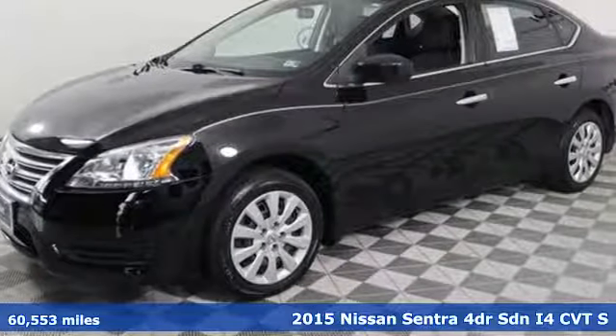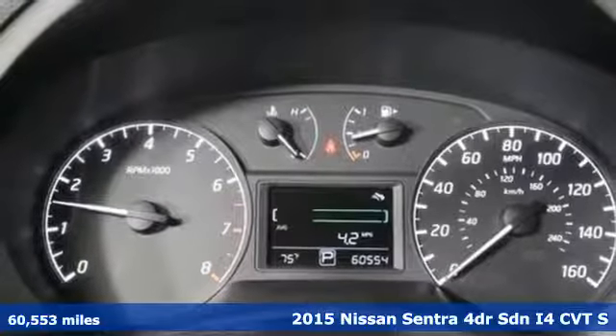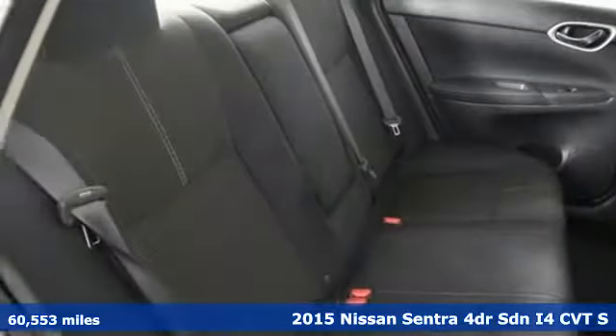It's a 2015 Nissan Sentra. Who says your commuter car has to be a commuter car? Upgrade your drive with this Sentra. It's well equipped with the features you need.